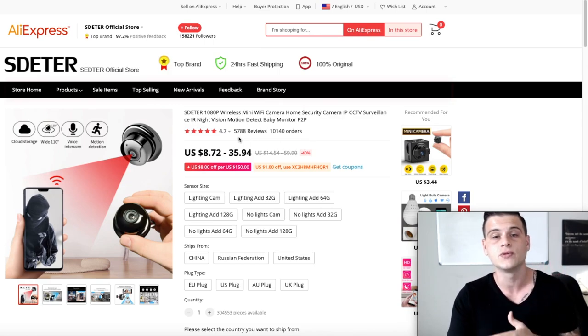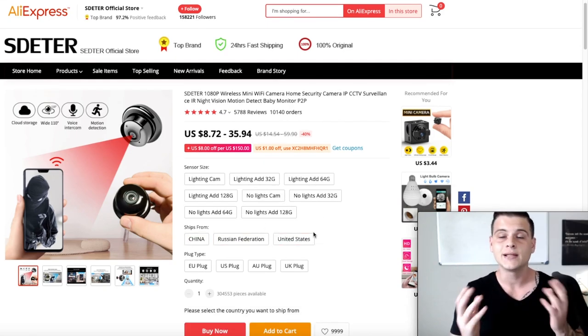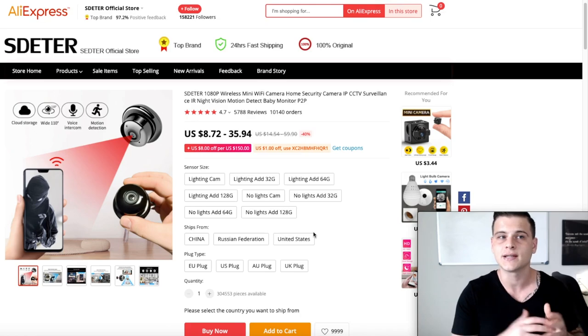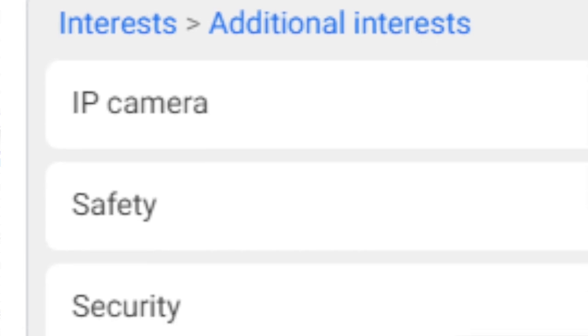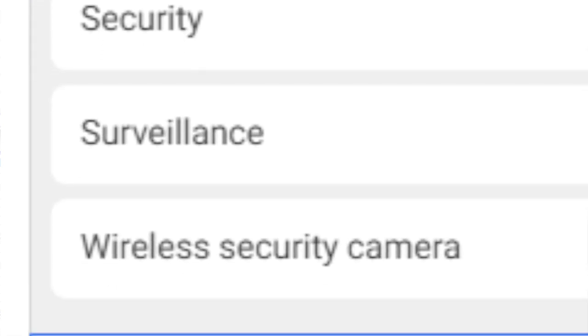On AliExpress this is a top brand seller with over 10,000 orders and almost 6,000 reviews with a 4.7 score — that's crazy. Another great thing is it ships from the United States right now, which is important since shipping is still unstable and the US is the biggest consuming country — I highly recommend looking for US-shipped products before setting up your store. Targeting: IP camera, safety, security, surveillance, and wireless security camera.